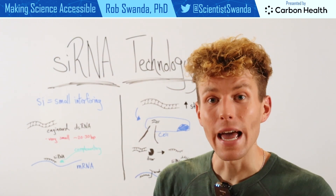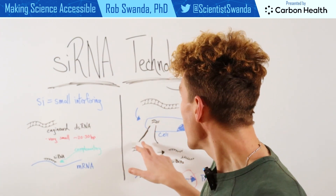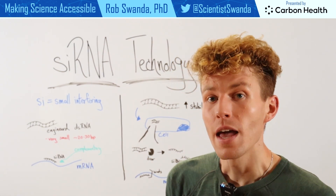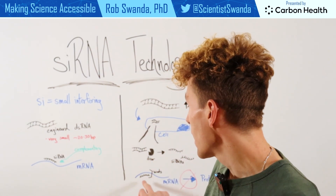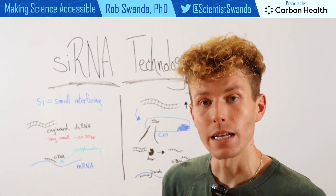When siRNA actually enters the cell, it comes in as this double strand and then it will be cut by a specific protein called Dicer. Once inside the cell and Dicer has cut this into two single strands, that's what allows the siRNA to bind to the mRNA, reducing the amount of protein that's produced.